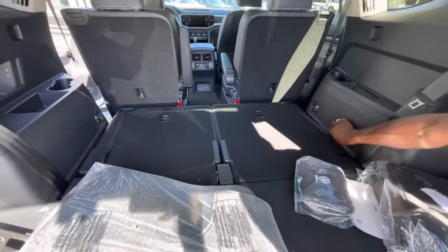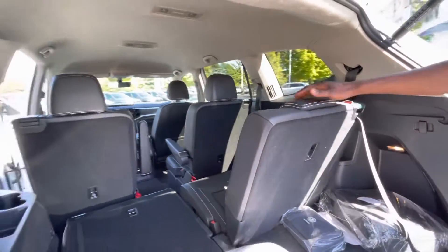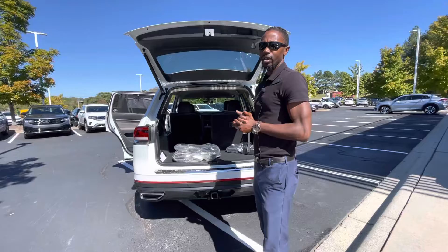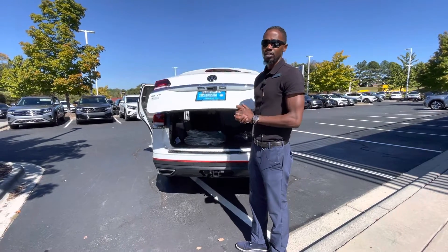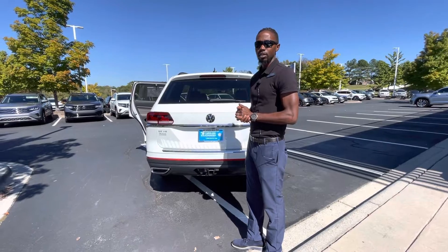Your third row is right here — you can see how wide and large these seats are. Adults can fit in that third row very comfortably. We don't have too many of these SEs available — inventory is tight and demand is high — so please come see us at 7800 East Independence Boulevard. It's a beautiful day, thank you so much for your time!